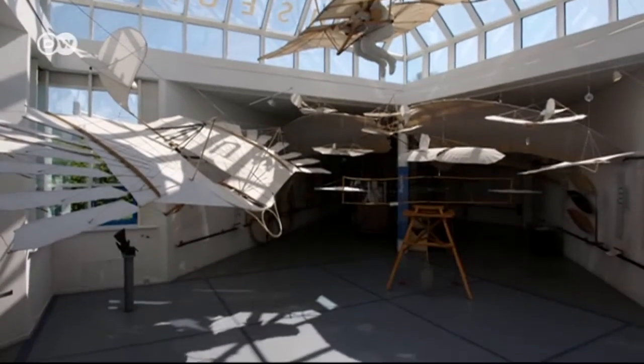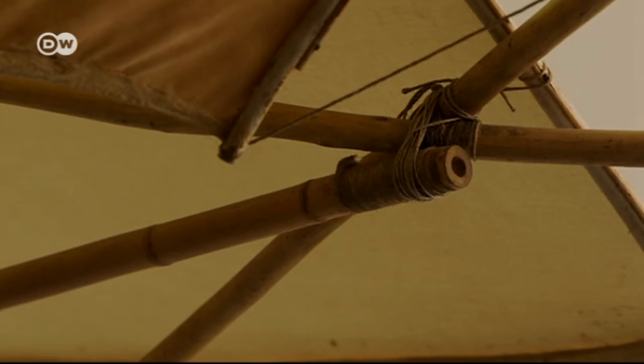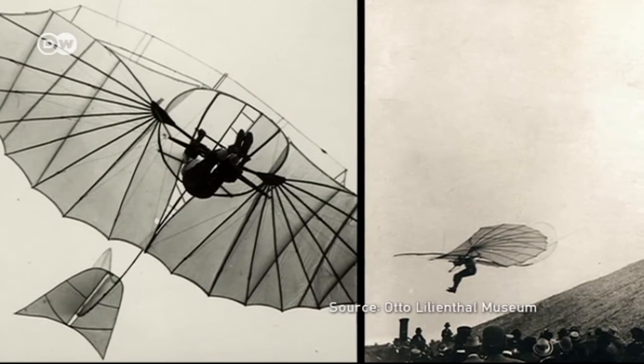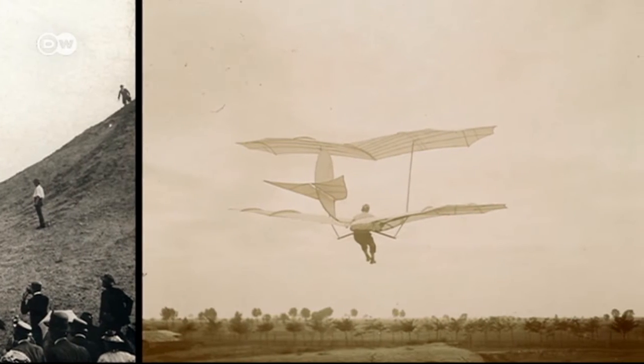He constructed 18 different gliders from materials such as willow rod, bamboo, linen and wire, inspired by the way birds fly — storks in particular. Lilienthal made his first attempts at flying at age 43, and just five years later he died from injuries sustained when his glider crash-landed. Otto Lilienthal cracked the secret of the wings. From today's perspective, modern planes still owe Lilienthal the physics of the wings — we still describe the wings of an Airbus using the same terms Lilienthal came up with 130 years ago.